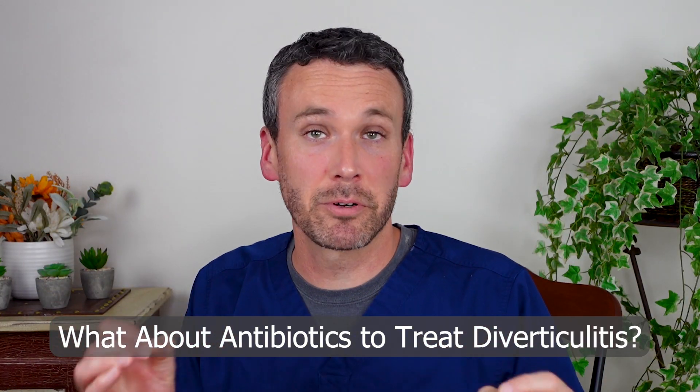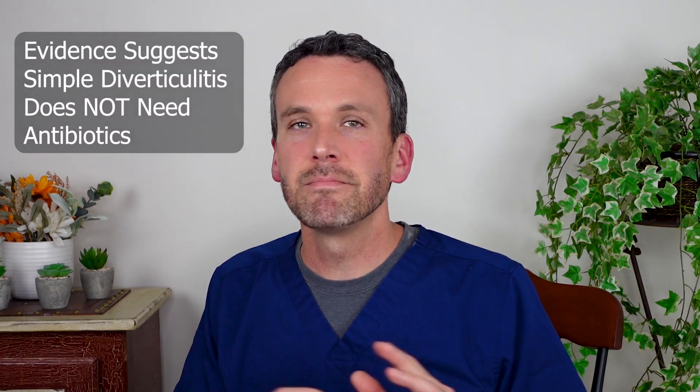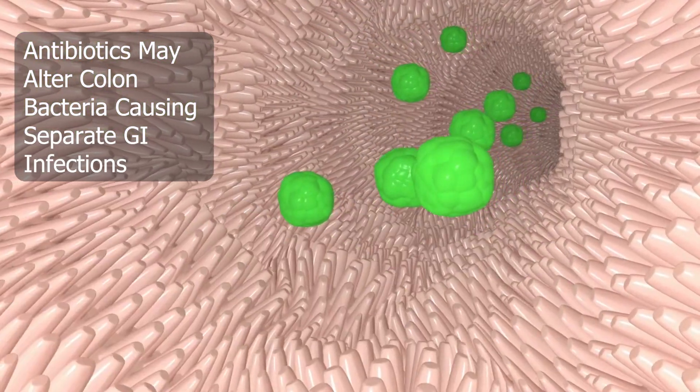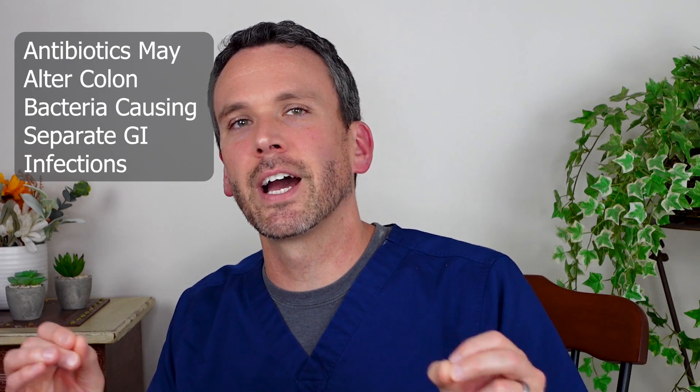Antibiotics have been heavily prescribed to manage diverticulitis, but new evidence suggests that most patients with simple diverticulitis don't need them, and this is probably for three reasons. First, antibiotics are not without side effects. We have the concern for resistant organisms, but as a gastroenterologist I have particular concern for how they can alter the bacteria that live in your colon, sometimes for the worse, causing separate GI infections.